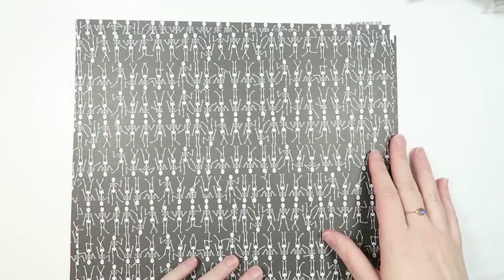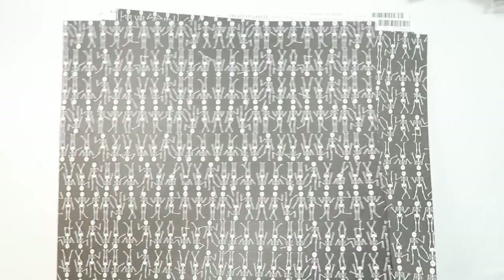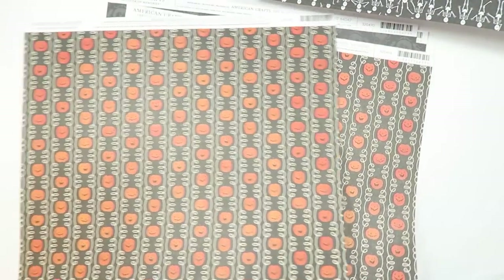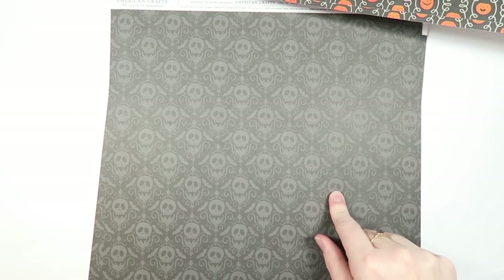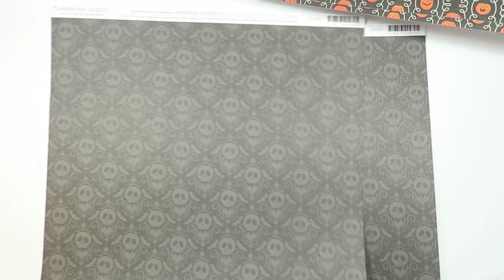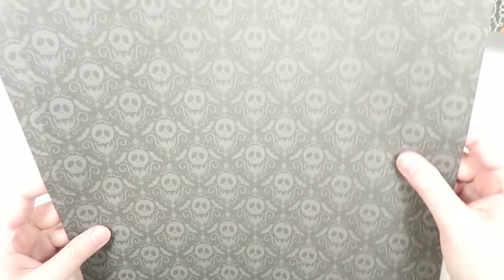Joann's also had a whole open stock scrapbook paper section, so I picked up a couple of skeleton papers because they're really fun, a couple of pumpkin patterned ones, and then I love this one — it looks a lot like the Spooky Boo washi tape. I picked up a couple of those, and one totally reminds me of the Haunted Mansion ride, so I might use that paper to document visiting there in my October daily.